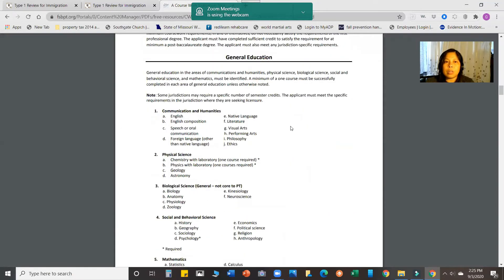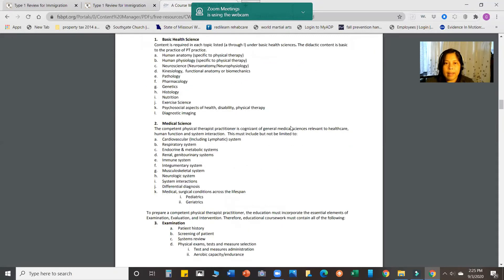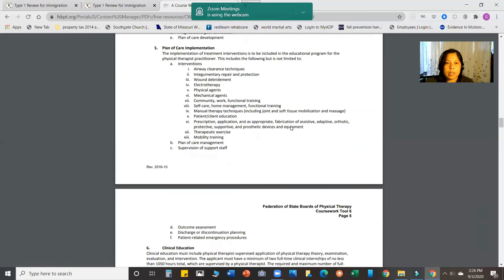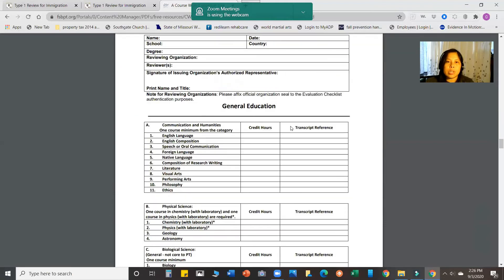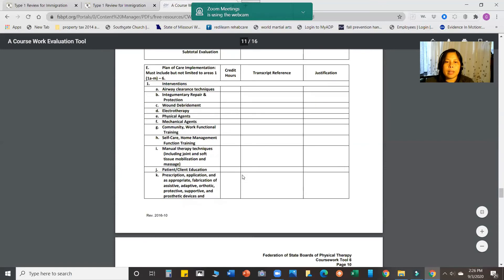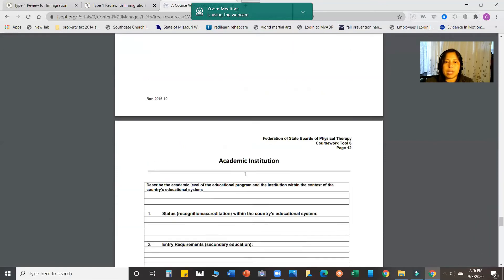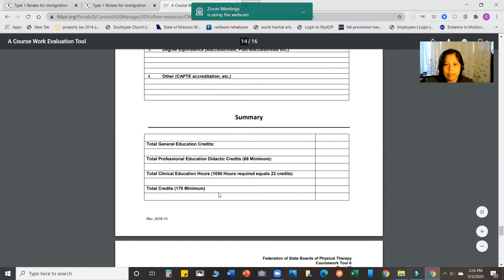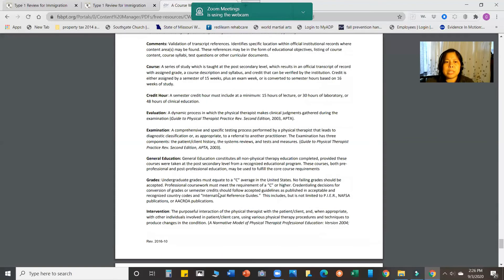That PDF gives you all the subjects that are needed for FCCPT to determine that your education is at the same level as required in the United States. There's a checklist of all subjects needed, and at the end there is a summary of credits: a minimum of 68 didactic credits, 1,050 clinical education hours equivalent to 22 credits, and a total minimum of 170 credits. There's also a definition of terms.